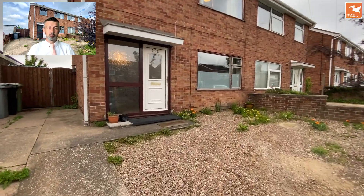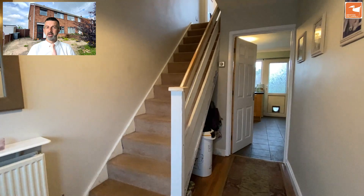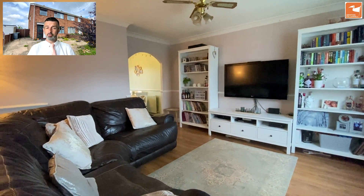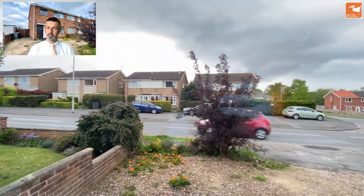The current homeowners have owned the home for the last 27 years. At the front there's parking for two, and a door that takes you into the entrance hall, where stairs rise to the first floor and there's a handy storage cupboard, and a door into the lounge.